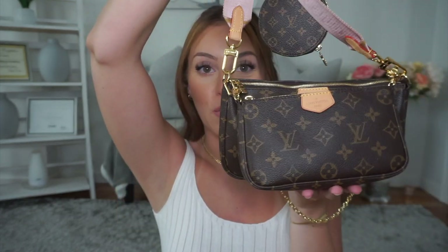This bag retails for around $360 on Shop Catwalk Shop's Instagram, but the original from the Louis Vuitton website goes for $1,860. So you're getting a huge deal. When I tell you the quality is so good — nobody would know this is a dupe. It is amazing.